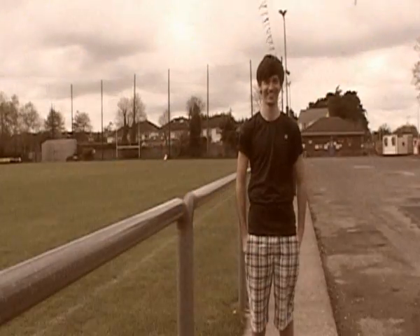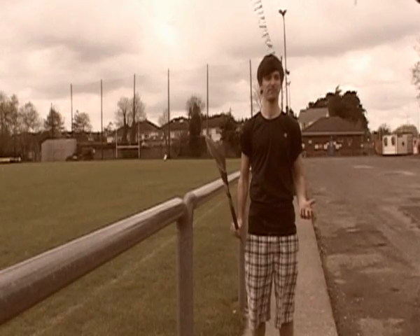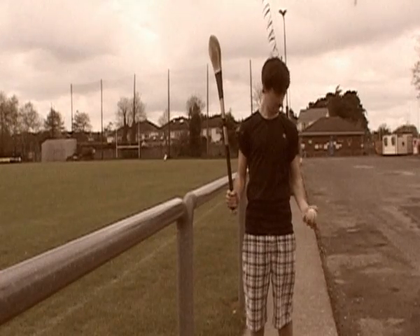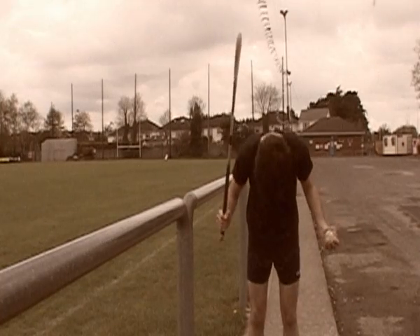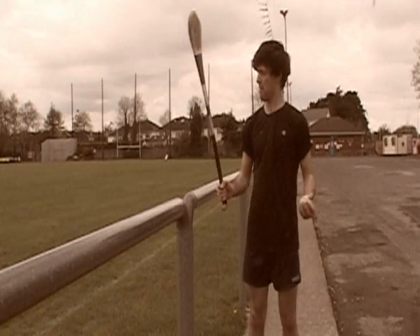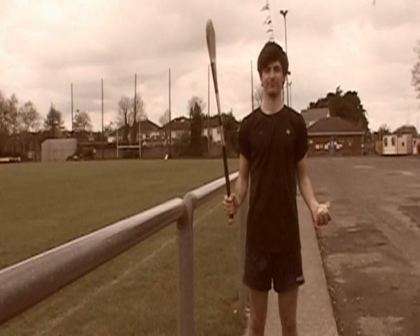This is a hurl. This is a slitter. These are tight shorts. Three key elements in playing hurling. Once you have all three, you can get on to that pitch, boy.